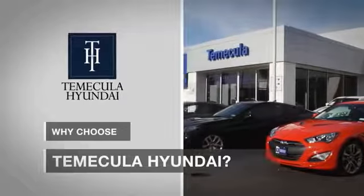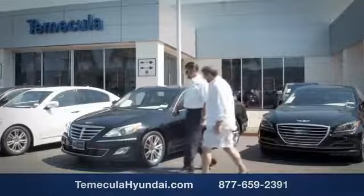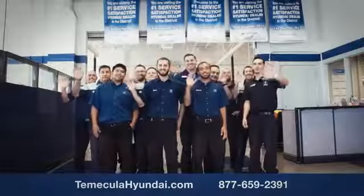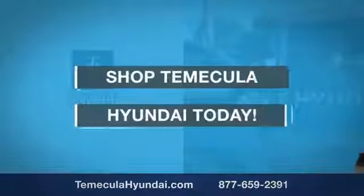Why choose to make it a Hyundai? It's simple — experience. Buying a car is a big financial decision, and knowing you're working with a team you can trust is important. We want you to know that customer satisfaction is our top priority. You want to work with a team that has integrity and passion. You want to buy from people you can trust. Shop Temecula Hyundai today.